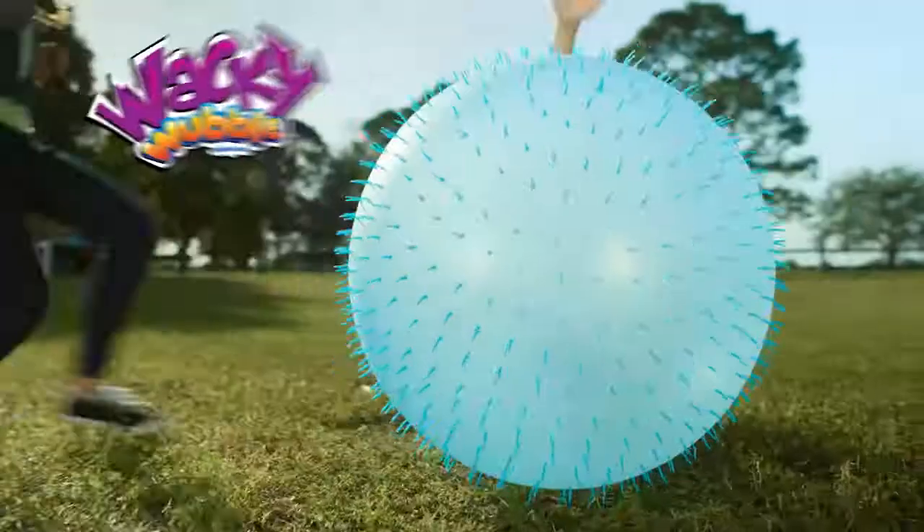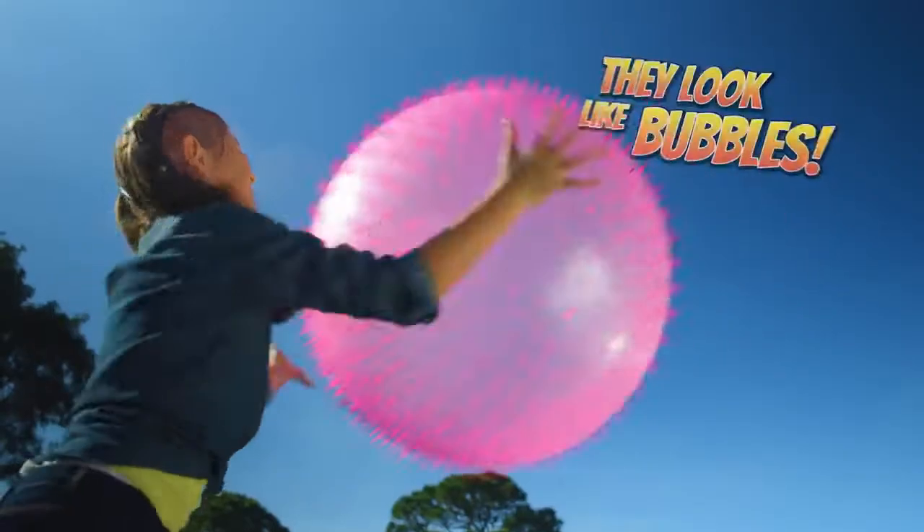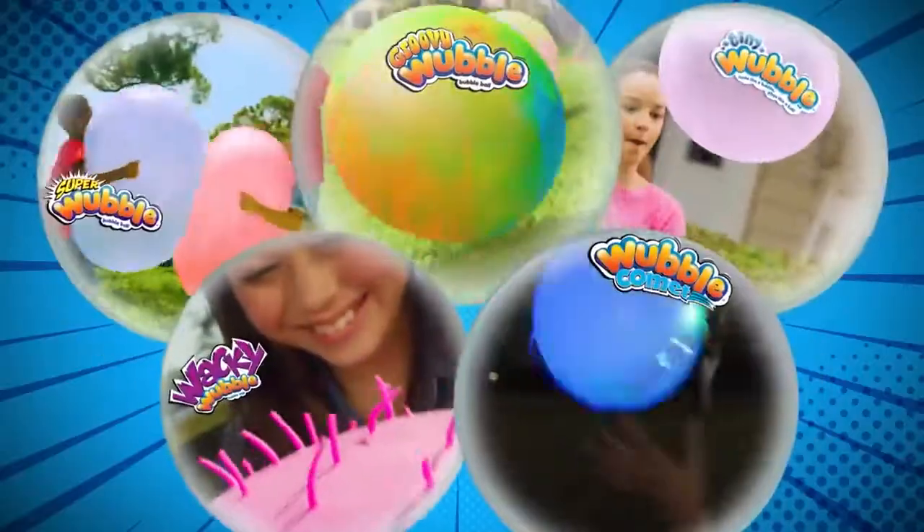Super, Tiny, Groovy Wubble. Now there's Wacky and Comet. They look like bubbles, play like balls. Look at them all.